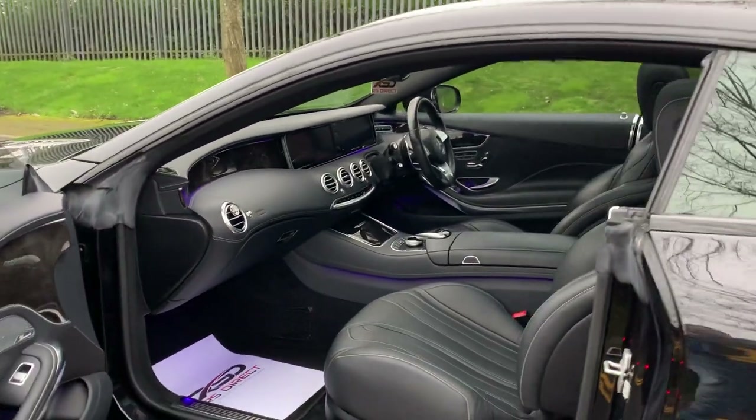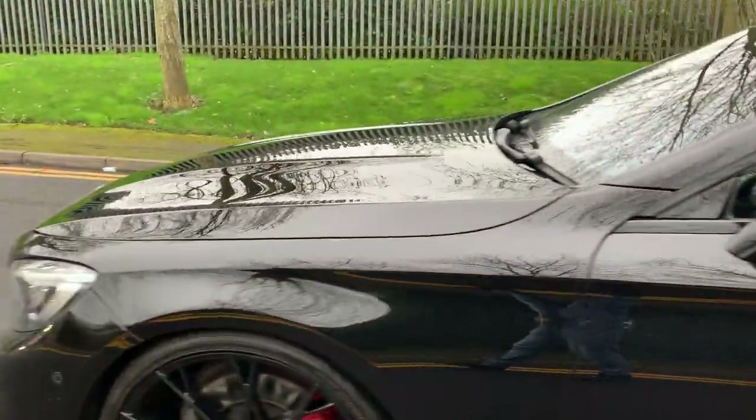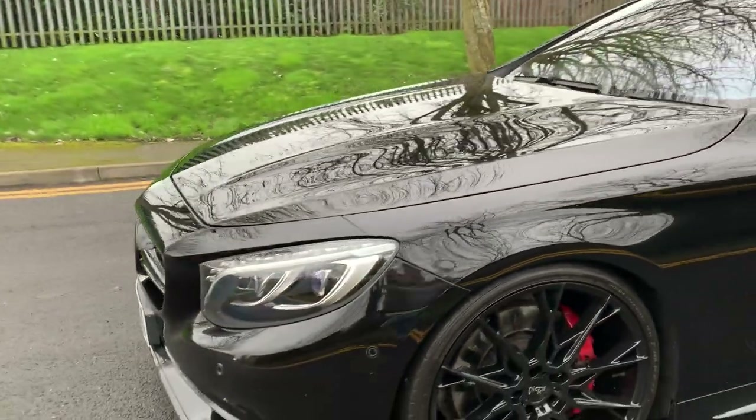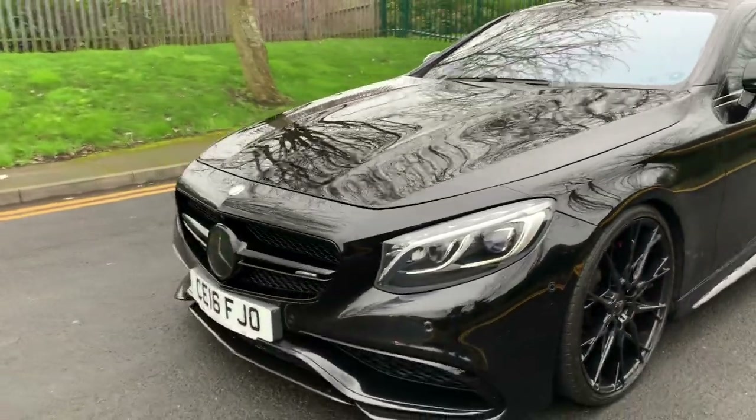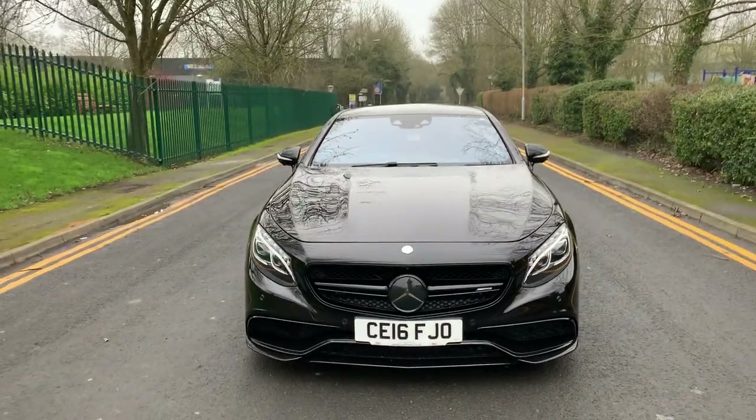It has a full Mercedes service history, which is pleasing to know. It's HPI clear, fully checked, no calamities, and it does not look an eyeful.